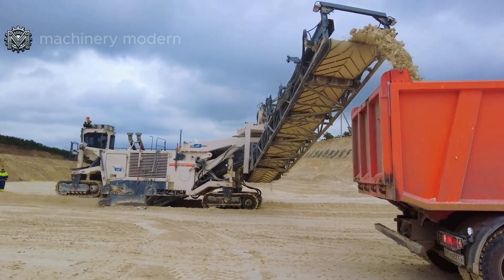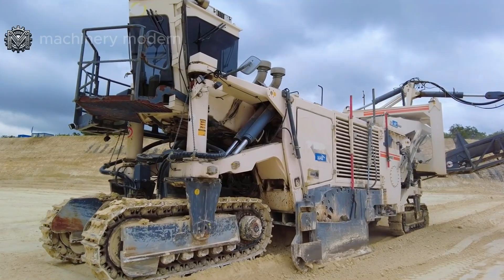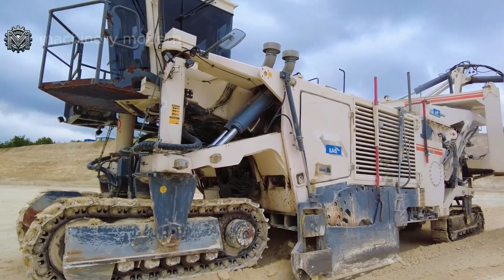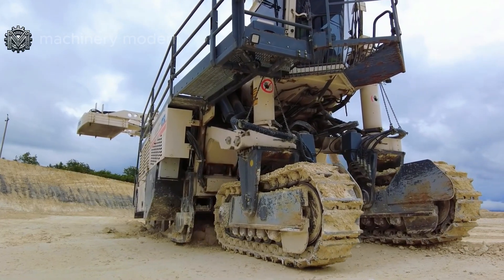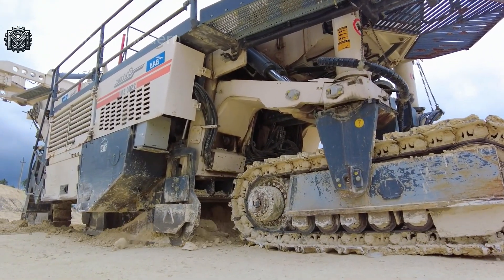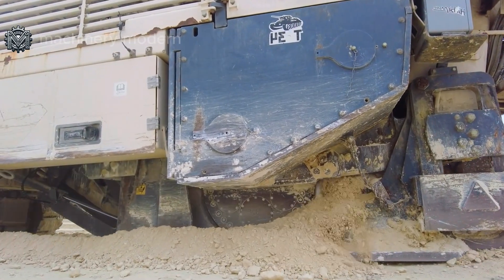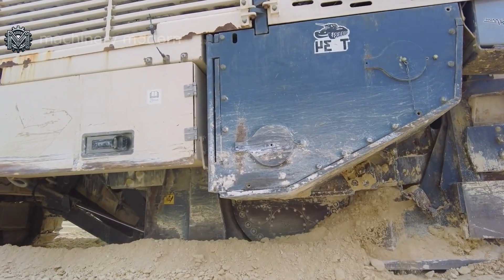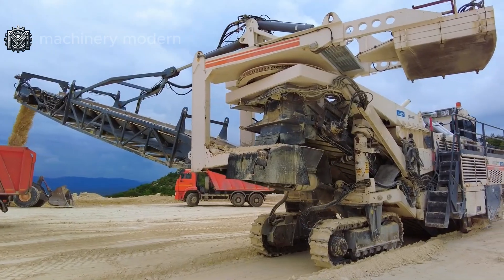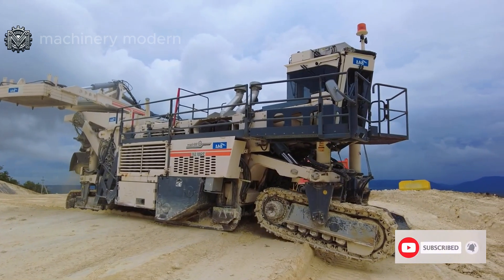The Wirtgen SM-2500 is an advanced surface miner that operates efficiently in limestone quarries, such as those in Minneapolis, USA. The machine has the ability to cut through thick layers of limestone accurately, reducing the need for traditional blasting. The SM-2500 is powerful, with a cutting width of up to 2.5 meters and a maximum cutting depth of 60 centimeters. It has an operating weight of approximately 115 tons and is equipped with a 1,050 horsepower engine.